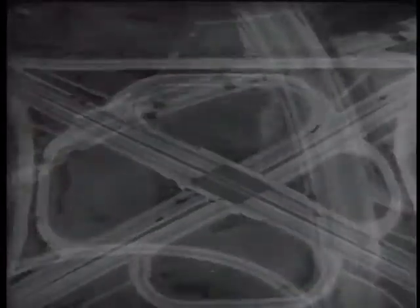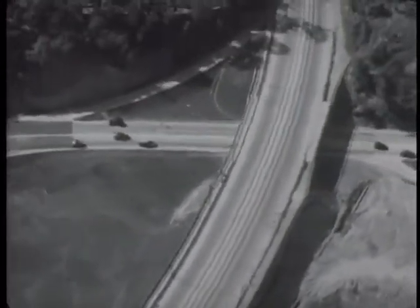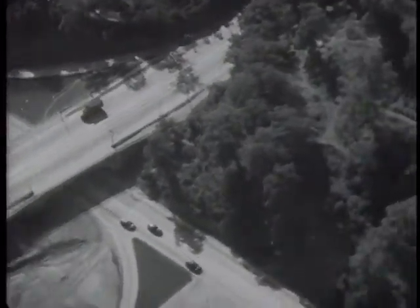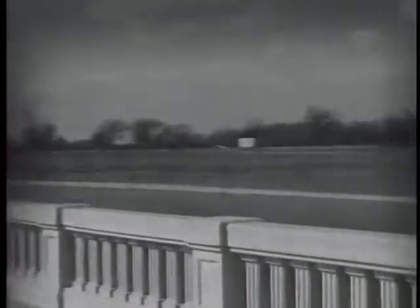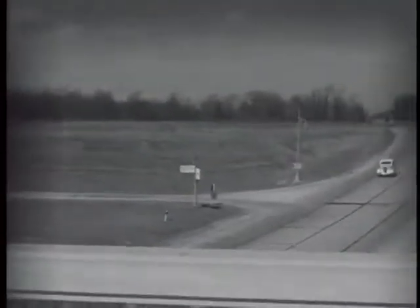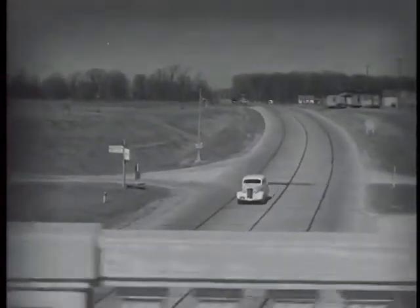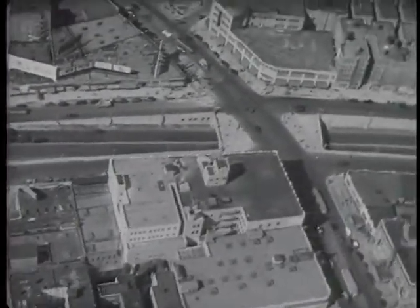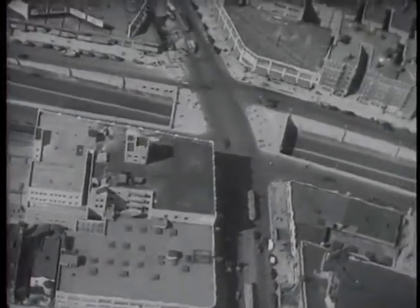Variations of the cloverleaf have been developed at congested corners. In the country, separating intersecting thoroughfares by overhead bridges at the crossing points makes for safety, because one road is elevated above the other. Through-highway crossings have been made safe, while in the city, grade separation means a smooth flow of traffic even at the busiest hours.